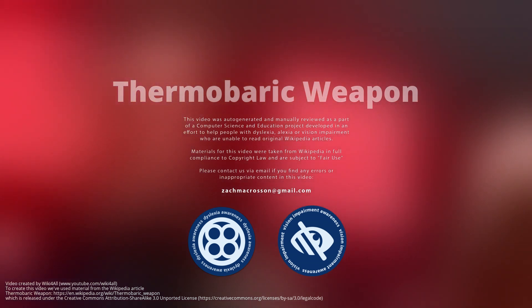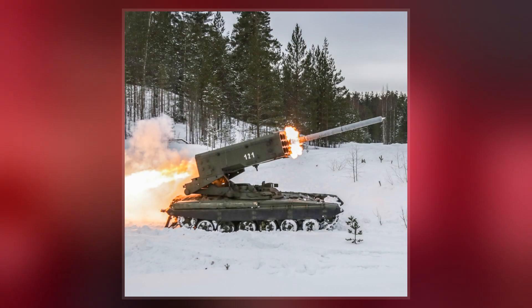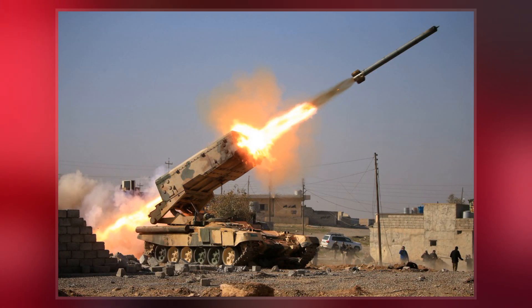A thermobaric weapon, aerosol bomb, or vacuum bomb is a type of explosive that uses oxygen from the surrounding air to generate a high-temperature explosion. In practice, the blast wave typically produced by such a weapon is of a significantly longer duration than that produced by a conventional condensed explosive. The fuel-air explosive is one of the best-known types of thermobaric weapons.